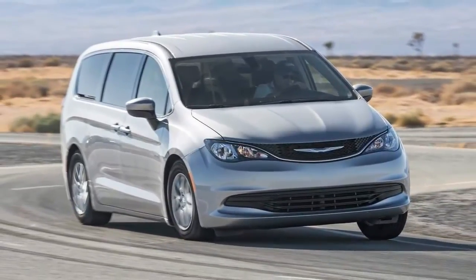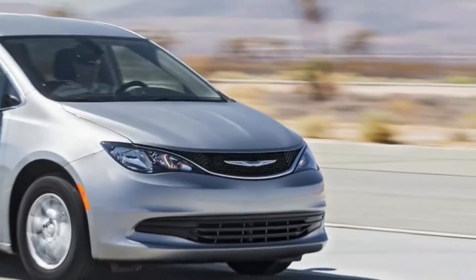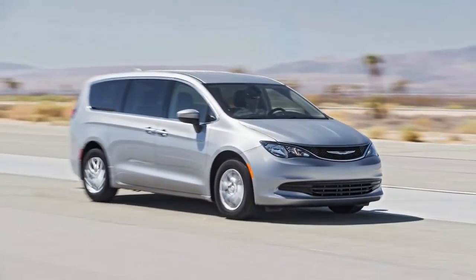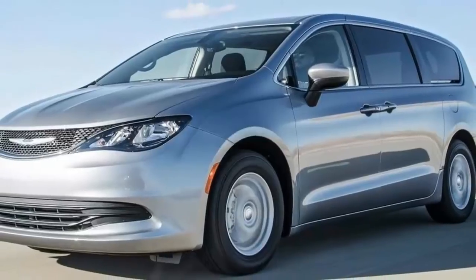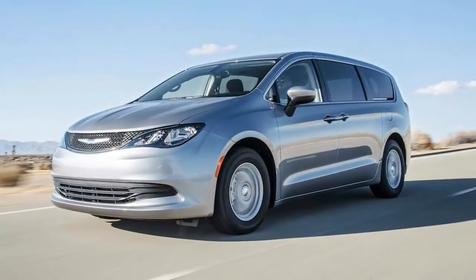Your new minivan benchmark: 2017 Chrysler Pacifica Touring review. Progress in the minivan segment normally moves slowly — innovations such as the onboard vacuum and fold-away seats shake up the segment every now and again — but the status quo has not been seriously challenged in many years.